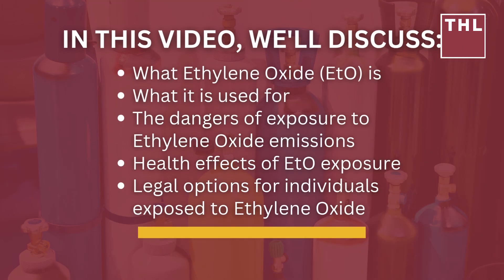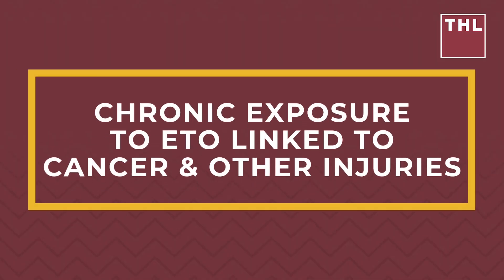In this video, we'll discuss what ethylene oxide (ETO) is, what it is used for, the dangers of exposure to ethylene oxide emissions, health effects of ETO exposure, legal options for individuals exposed to ethylene oxide, and chronic exposure to ETO linked to cancer and other injuries.